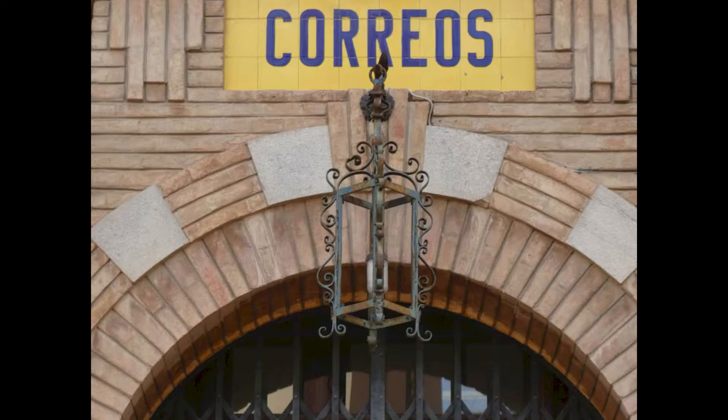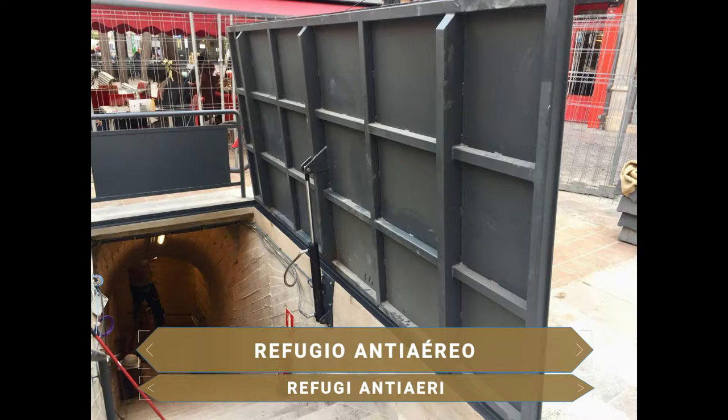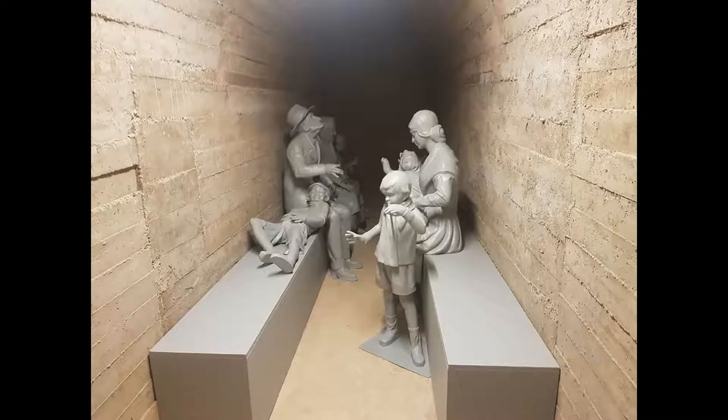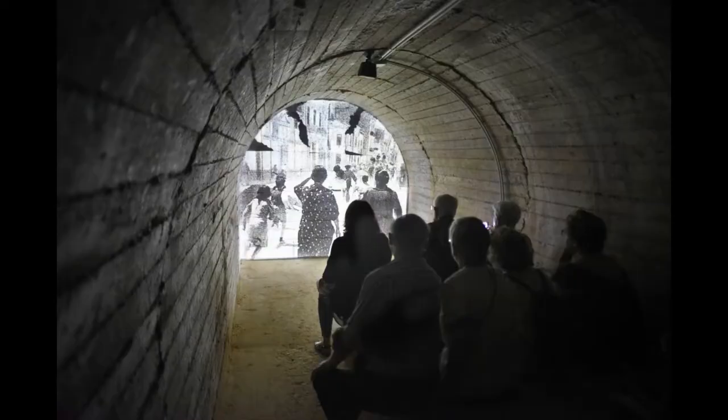En la misma plaza ha sido recientemente abierto uno de los 42 refugios antiaéreos que existieron en Castellón durante la Guerra Civil Española, que sirvieron de protección a la población local de los ataques aéreos. Se puede recorrer libremente y ver el audiovisual que narra testimonios reales de lo ocurrido.